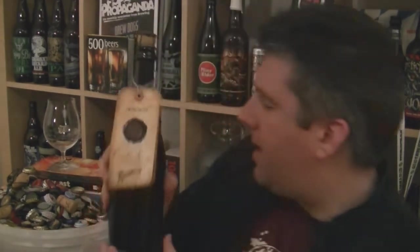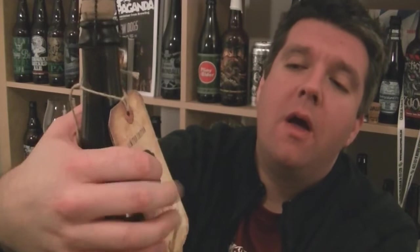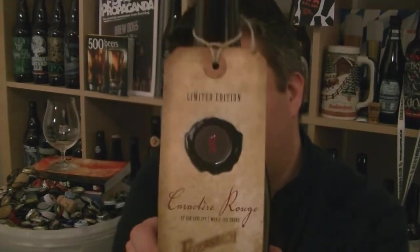This one is brewed with macerated cherries, raspberries, and cranberries, which is a little bit different. As you can see, it's actually a plain bottle, but it has this beautiful label. It looks like it's got a wax seal on it — it's not, it's just printed. It's a lovely label with cork and cage.